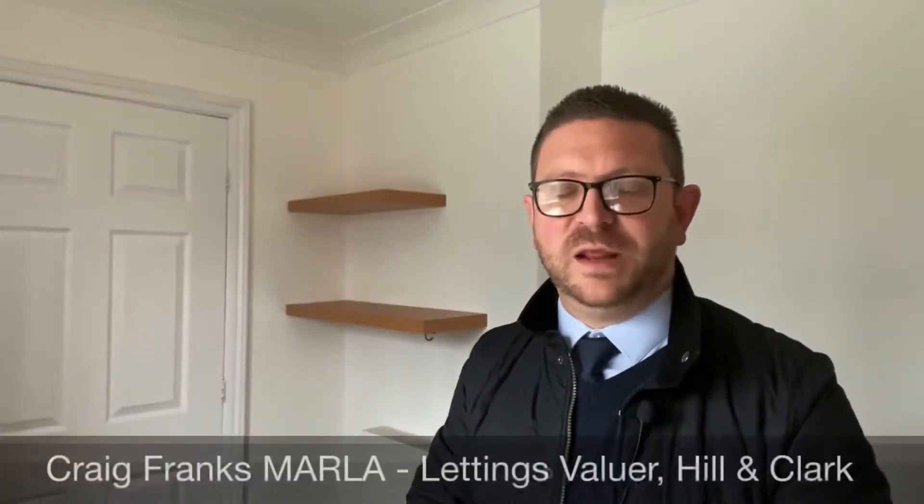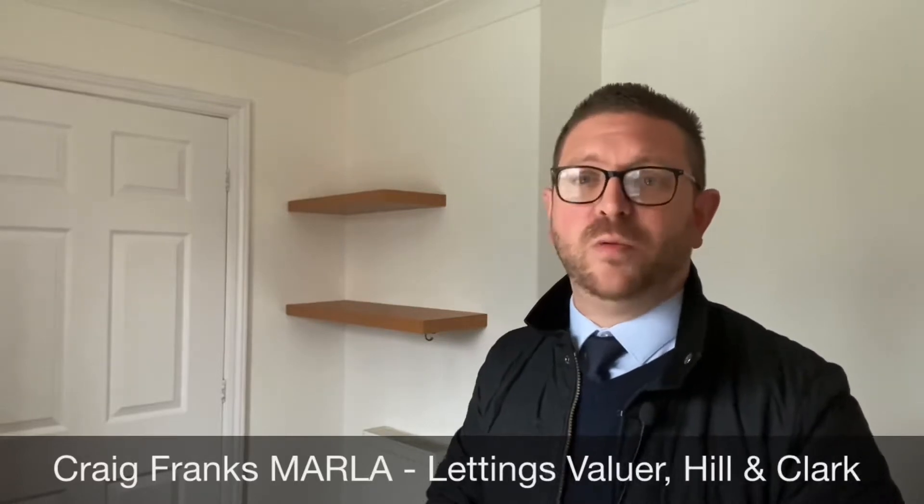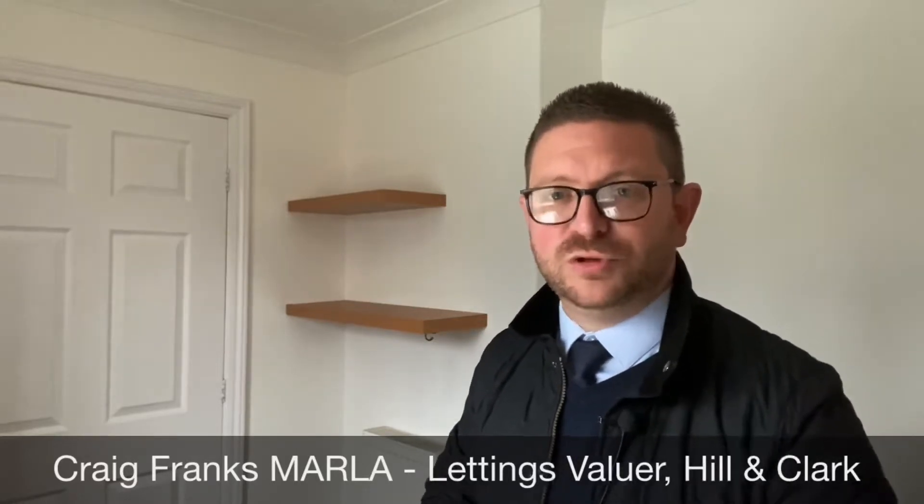Hi everybody, it's Craig from Hill & Clark. Today I'm in Spaulding on Kimberwick Lane. You may recall some weeks ago I did a short video based on a three-bed mid-terrace property coming to the market. I'm pleased to report it is now ready. The landlords have spent the last three or four weeks fully redecorating the property and there's also been new flooring to the first floor throughout.